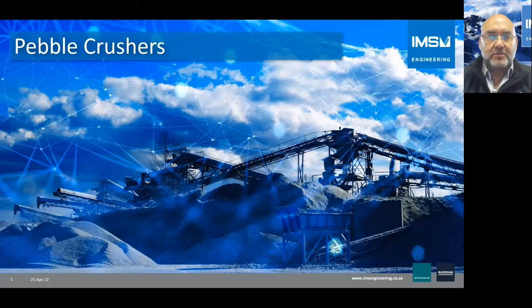Hello everybody. My name is Shannon McEwen. I'm with IMS Engineering for more than 20 years. I look after some of the capital equipment sales and I'm going to present today on the Pebble Crusher solution from IMS Engineering.